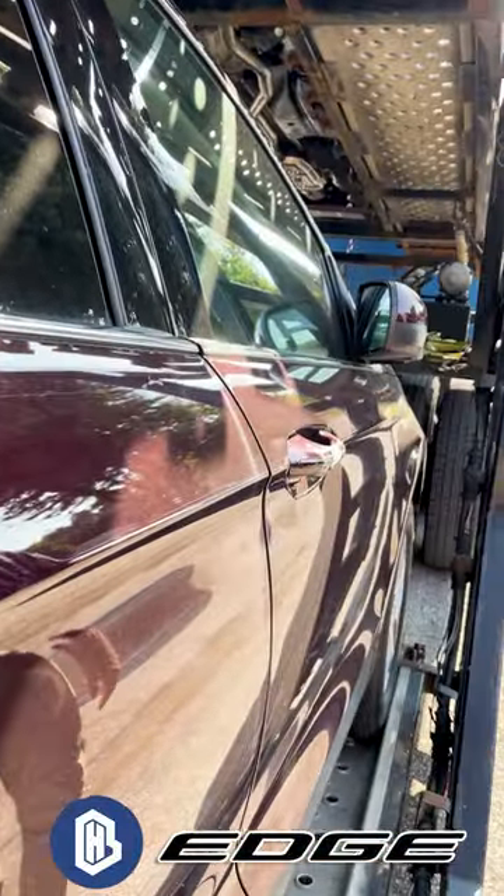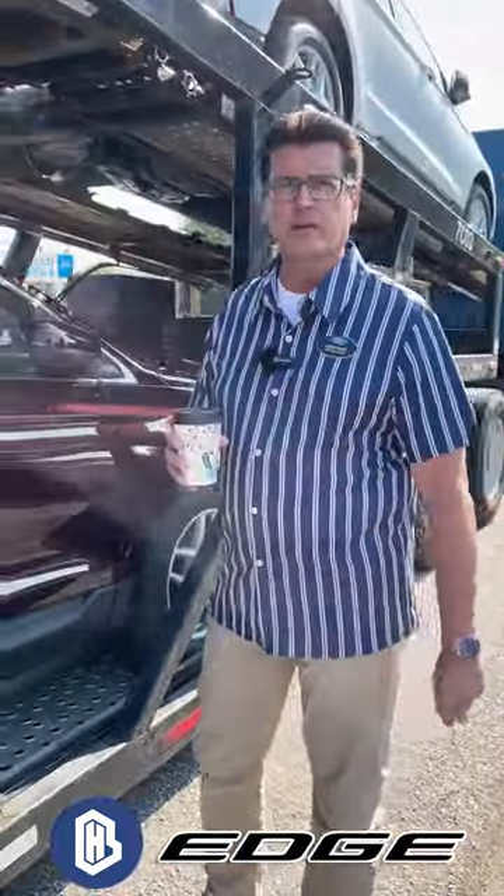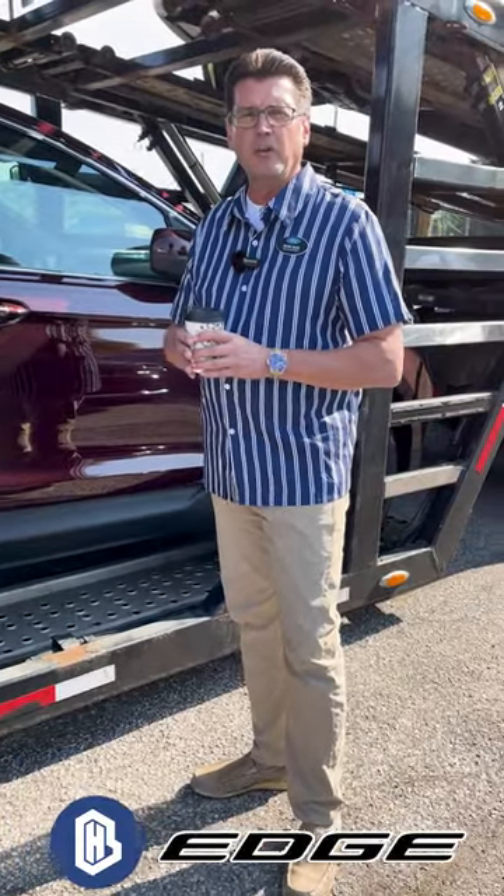Beautiful model, it's got aluminum wheels, leather interior, just a real nice all-wheel drive Edge. It's just now coming off the truck. Happy to see it. We've got more on the way.